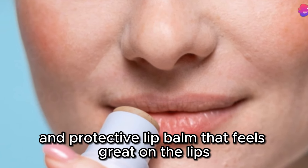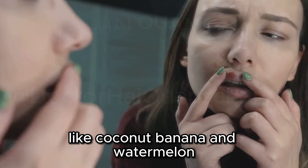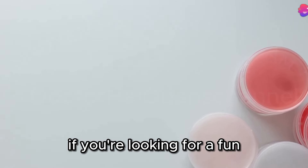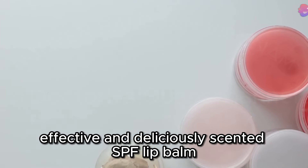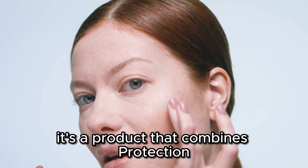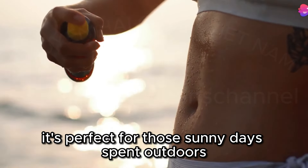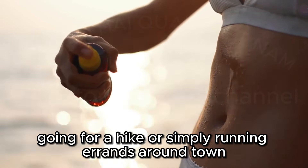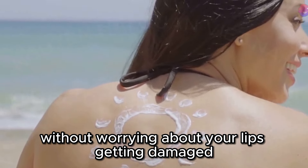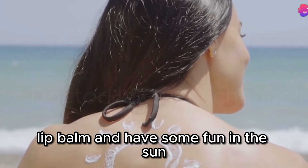It's a reliable and protective lip balm that feels great on the lips and comes in a variety of delicious scents like coconut, banana, and watermelon — adding a fun twist to your sun protection routine. If you're looking for a fun, effective, and deliciously scented SPF lip balm, the Sun Bum SPF 30 Mineral Sunscreen Lip Balm is definitely worth checking out. It combines protection, hydration, and a touch of fun, perfect for sunny days outdoors.